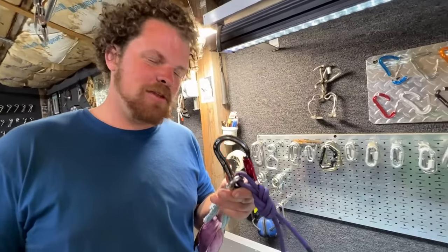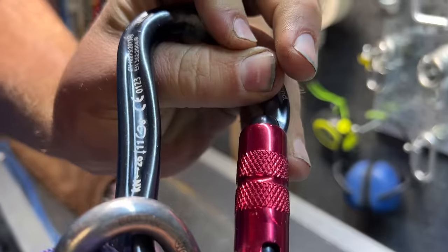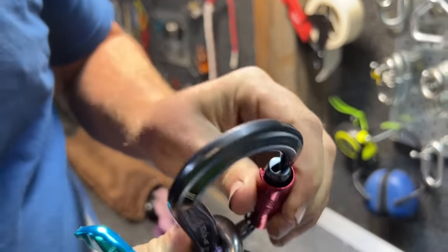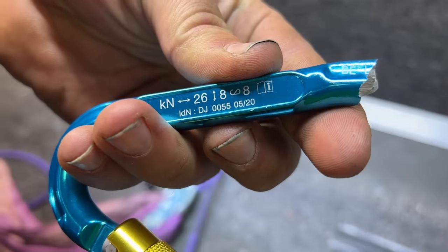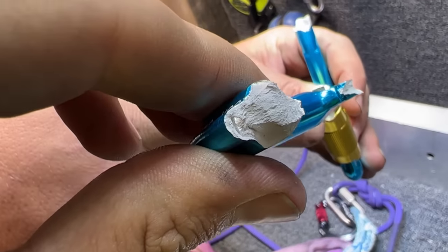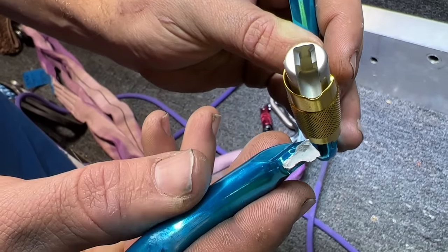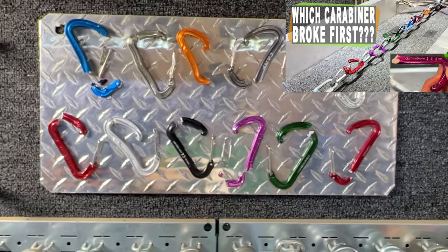This did not fail, but it is no longer the same shape. Is that an oval carabiner now? It survived, but it's no longer functional. They broke at 26 kilonewtons. You can see it pushing the gate out and then the nose is gone. Check out our other 12 carabiner showdown video — that was pretty cool.